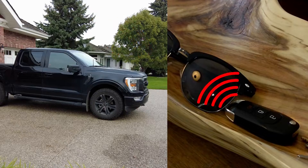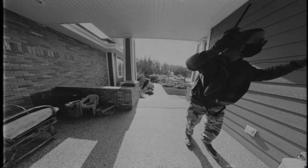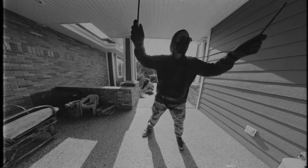Your vehicle's remote key fob constantly emits a proximity signal. Criminals use little devices with wires and an antenna to sniff for that signal, copy it, and then transmit an unlock command to your vehicle.